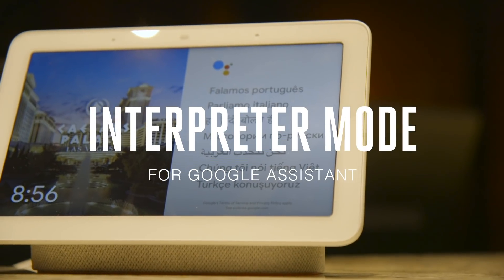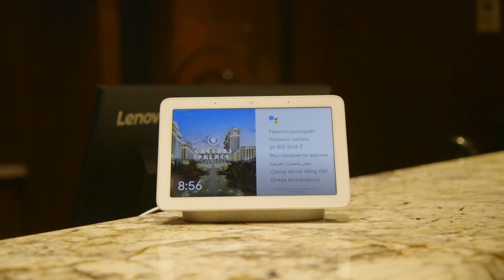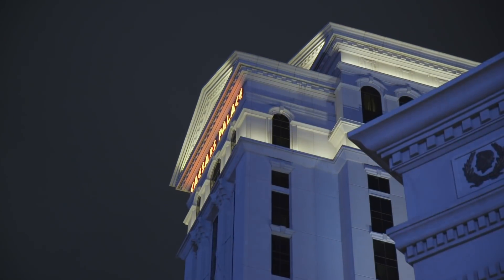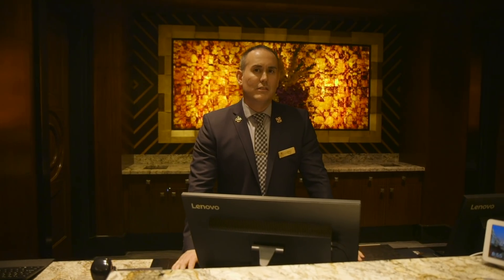It's Shannon with The Verge, and we're here to check out Google Assistant's new interpreter mode, which can translate 27 languages in real time. This could be a real game-changer for concierges or anyone who wants to speak to somebody else who doesn't share the same language — if it works. Luckily, we're here at the concierge desk, so let's check it out.